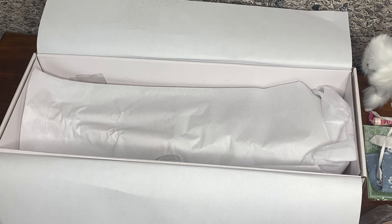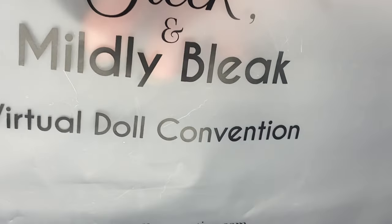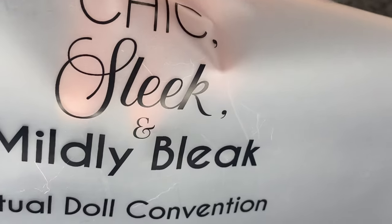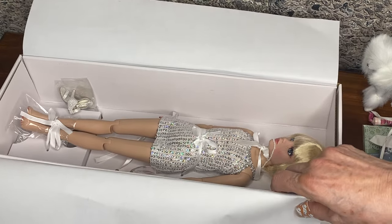The bag says 'Chic, sleek and mildly bleak — Virtual Doll Convention.' Elowen does have attitude — she can be grumpy and quite outspoken, so 'chic, sleek and mildly bleak' is great fun. Thank you for that, Rachel — that bag is going to come very in handy. Now — shall we look at Elowen first? Yes, let's look at Elowen first. All I had to do is lift up this tissue paper and here she is, all tied in the box.